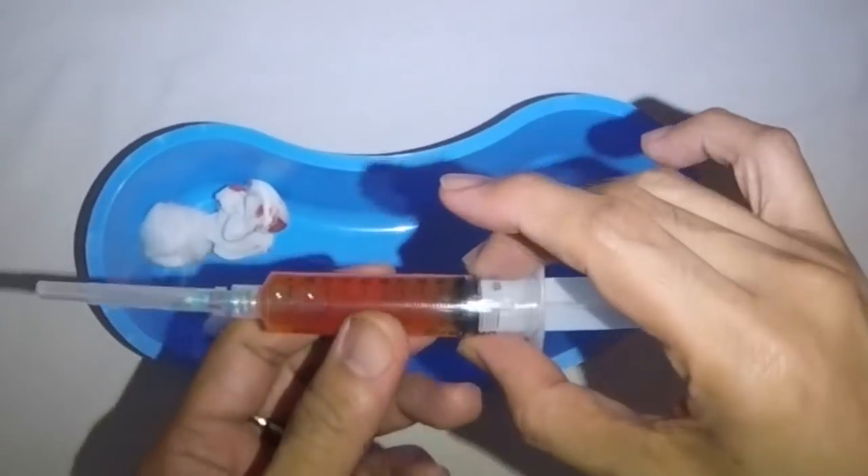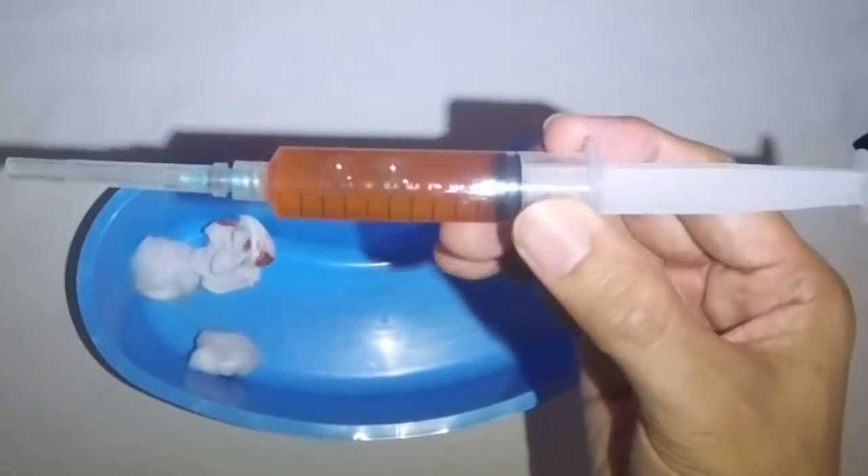Take a look at the massive accumulation of blood and fluid from the ear. They have practically filled a 10cc syringe to its brim.